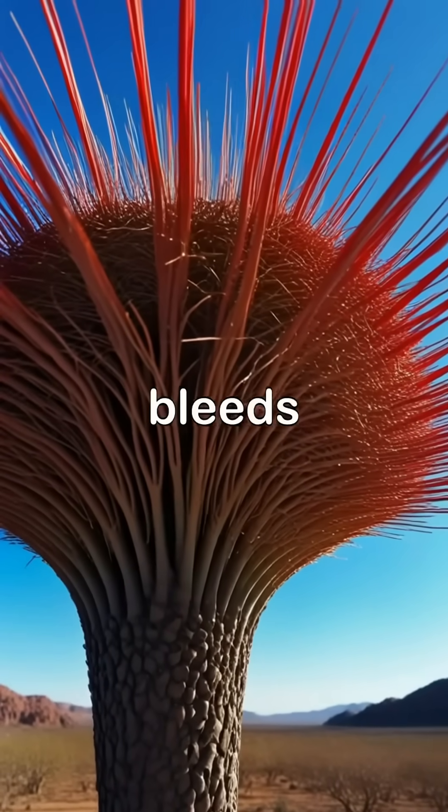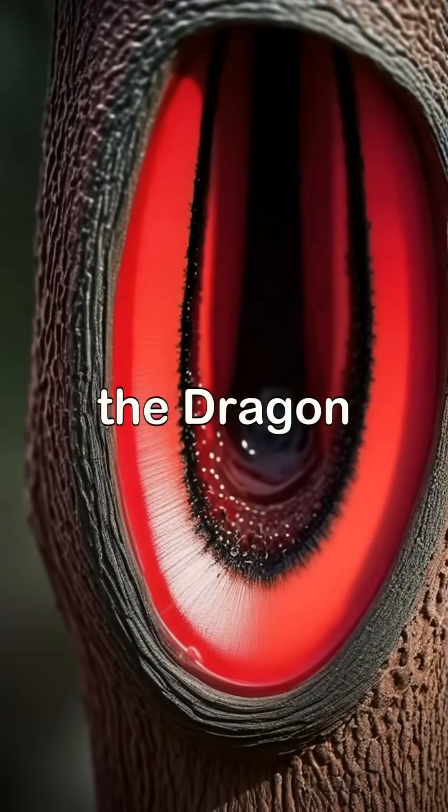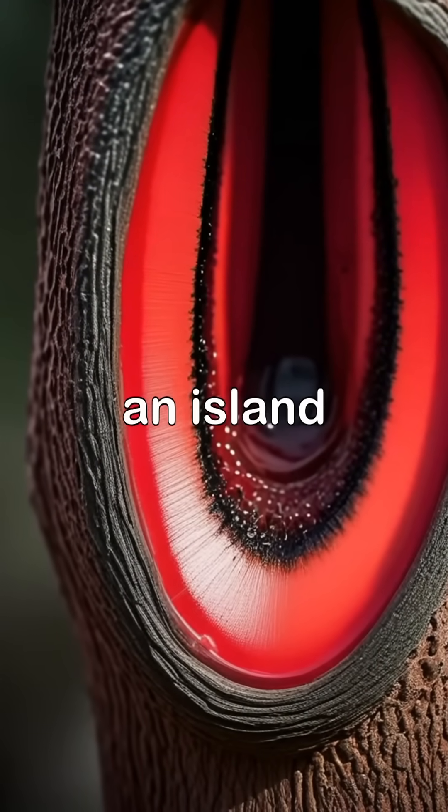Did you know there's a tree that actually bleeds red when cut, like something straight out of a fantasy novel? Meet the dragon blood tree, native to Socotra, an island off the coast of Yemen.